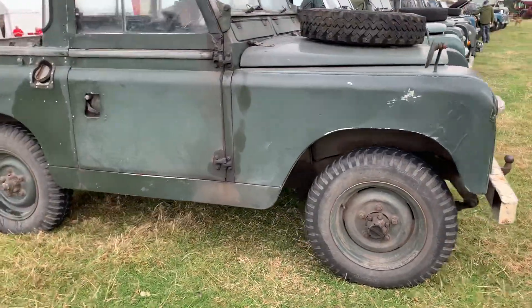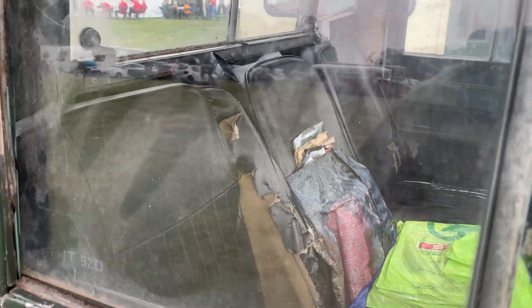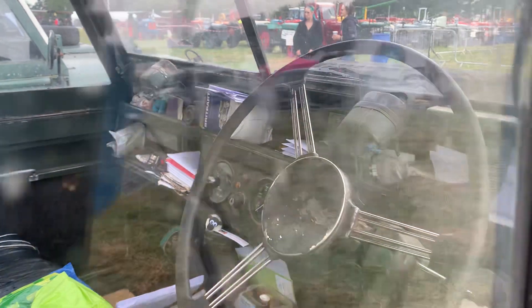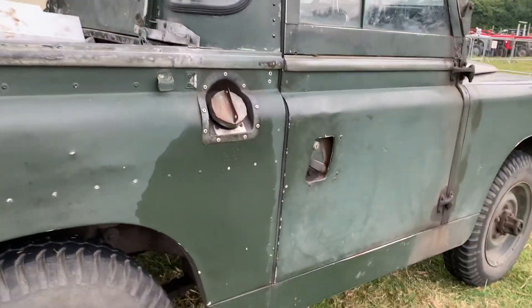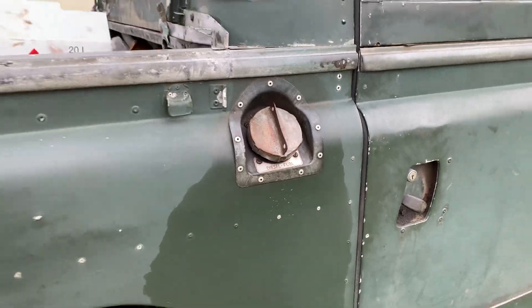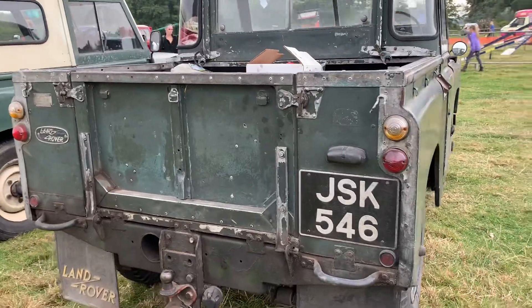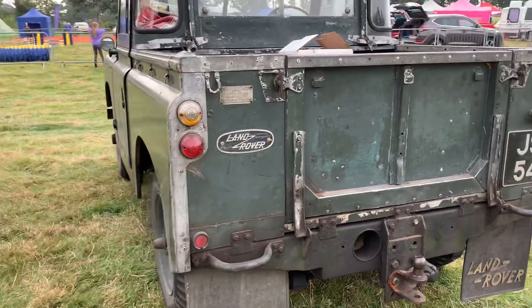It's got the deep sills on. If you look inside, it's got little lightweight-look seats in, and those early style vents. It's a Series 2 diesel as well — I've just noticed that. It's a 2.25 diesel as far as I'm aware. I don't know what year it is, but it is a Series 2.